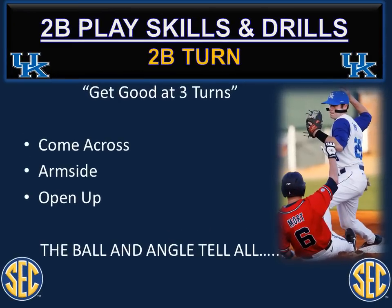On the next slides we'll demonstrate the second base turn: the come across turn, the arm side, and the open up turn. If you can dominate these three turns, you'll be prepared for any angle fed to you to make that pivot. We'll demonstrate coming across with a machine and a coach flip. Arm side will be a flip from a coach, and the open up will be a machine. Using machines lets you get big repetition in short time, preparing your guys to read that angle and make the proper turns.